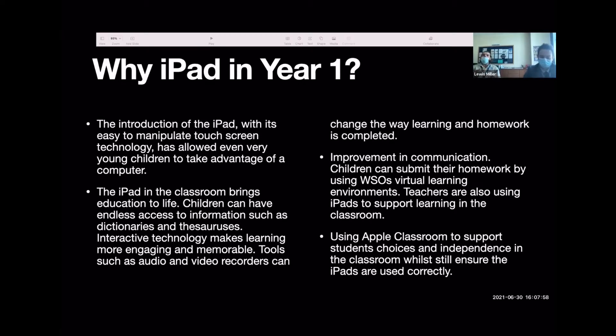The communication and collaboration facility the iPad has is huge. We use Seesaw, and especially in today's modern times where we need to remain socially distanced, it allows students to communicate and collaborate so easily with their peers and with the teacher. We can also use Apple Classroom to support students' choices and their independent work throughout lessons.